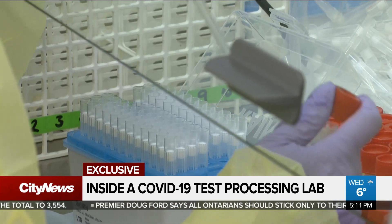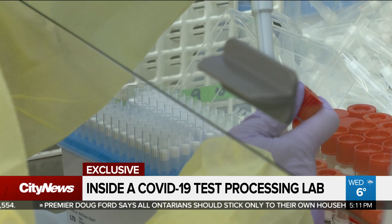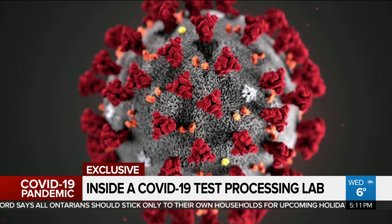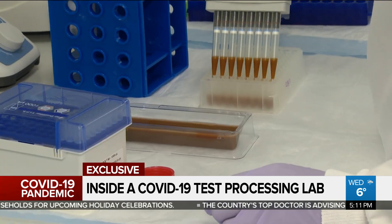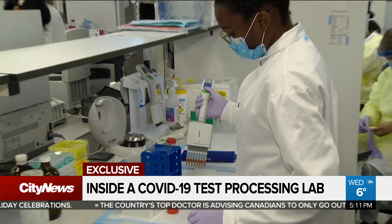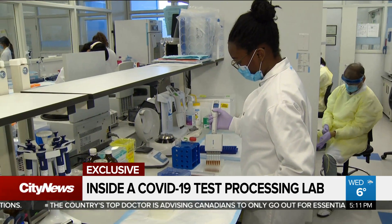As for the accuracy of the process, the tests are designed to specifically detect the COVID-19 virus. When you're looking at a molecular test and you're looking at something that gets down to the nucleic acid, we can make those tests very specific. Any positive result would not reflect other bacterial infections or other coronaviruses, like the common cold.